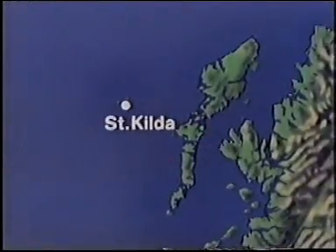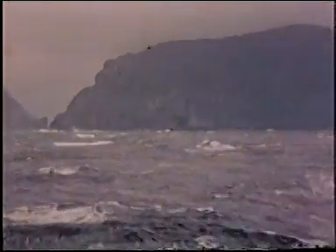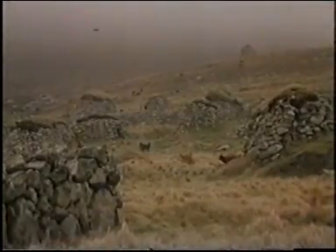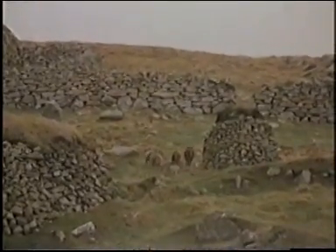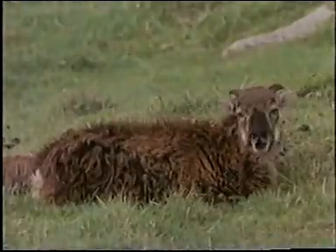By looking at Soay sheep who live on the Isle of St Kilda in the North Atlantic, we'll see how this is achieved. St Kilda has a harsh climate with very severe winters. Lambs born before the spring would perish. Mating time for the Soay is over a very short period in the autumn, and what's interesting is how all the sheep become sexually responsive at this time. One of the most predictable indicators of the time of year is day length, so it may be that the sheep are sensitive to the change from long to short days.